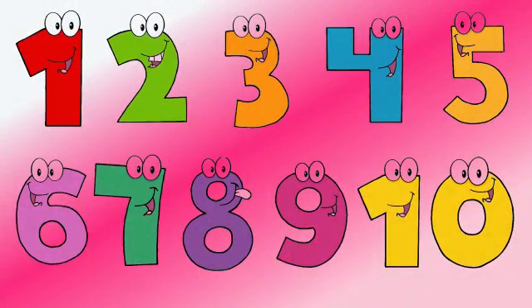Hello children, this is your Panda ma'am. I hope you all are fine. Children, you all know the numbers 1 to 10. You have also learnt after numbers, before numbers. Today I am going to do some more with the numbers. Let's do an activity with the numbers.